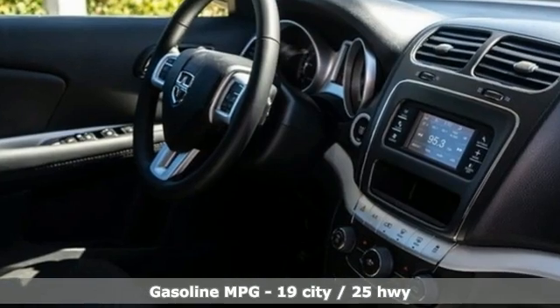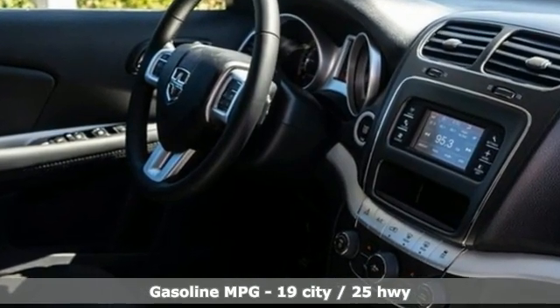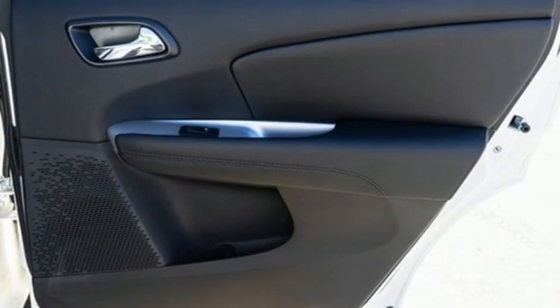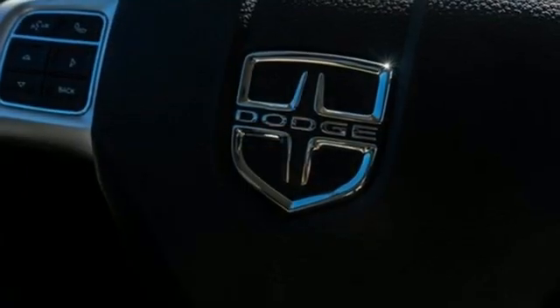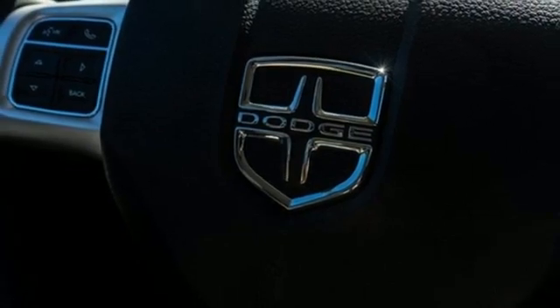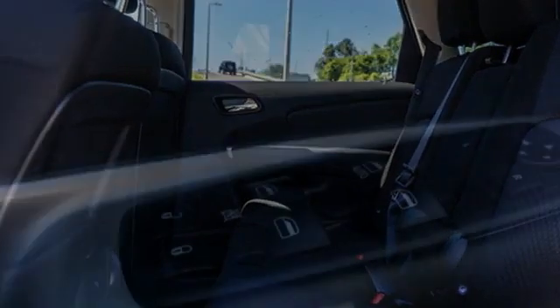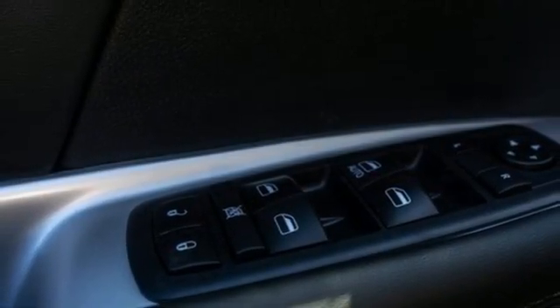Inline four-cylinder engine, dual-zone climate control, streaming audio, rear parking sensors, manual tilting steering column, doors and push-button start proximity key, AM-FM satellite radio, aluminum wheels, wireless phone connectivity, and automatic transmission.